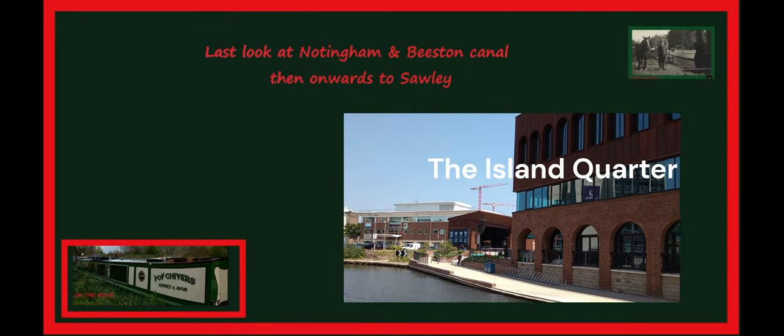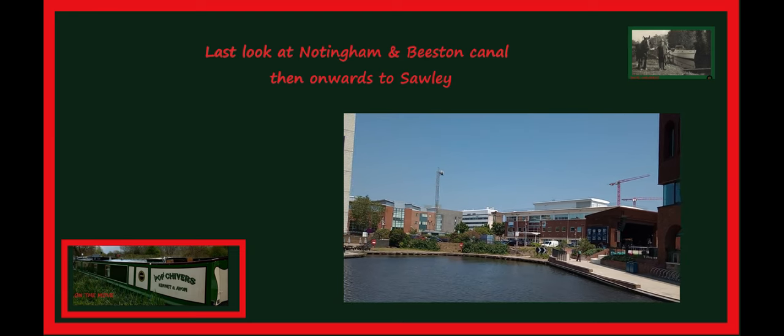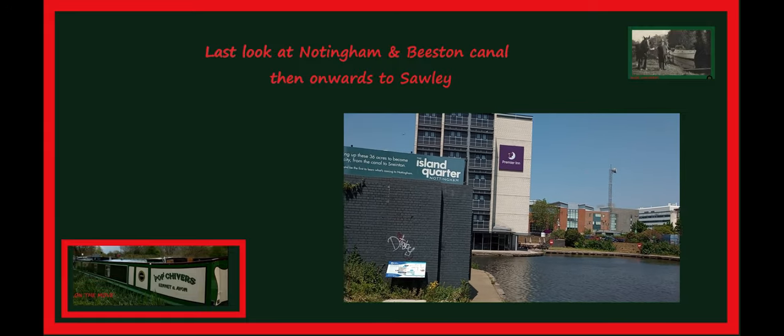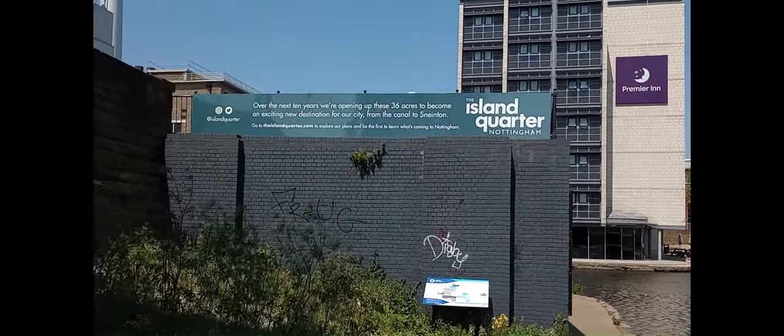Part of the canal in Nottingham was called the Island Quarter, which back in the day was covered with industrial warehouses and wharves. It's been redeveloped. I'll put a link in the description.